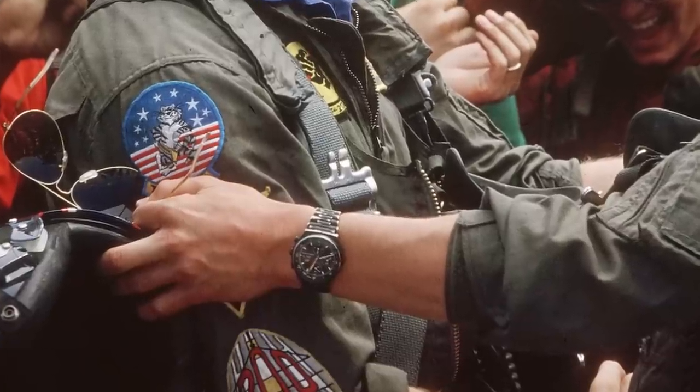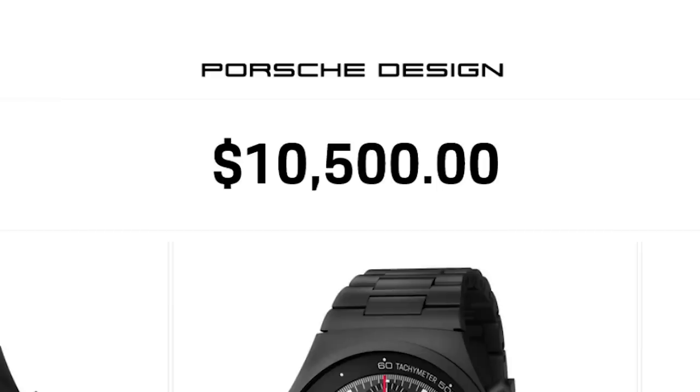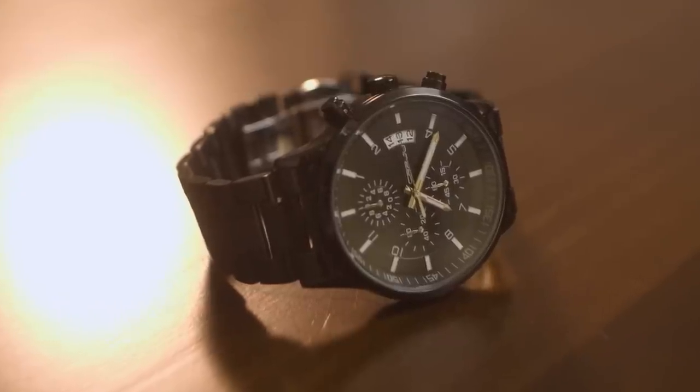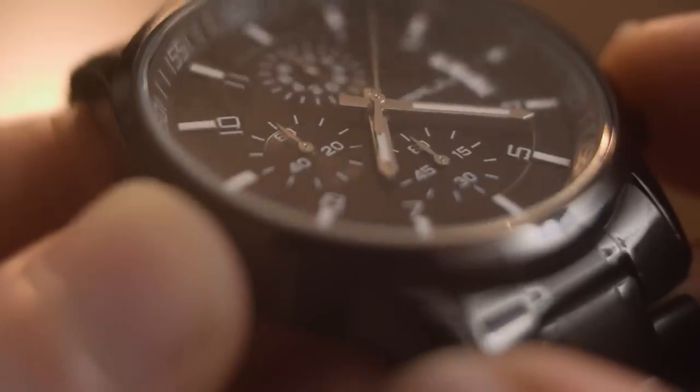Next up is the watch. He wears a Porsche Design aviator-style chronograph — that's a $10,000 watch, which is a bit steep for the budget of this video, so I'm going to go with a cheaper option instead. The main details I'm looking for are the black metal bracelet, black case and watch face, and three chronograph dials.